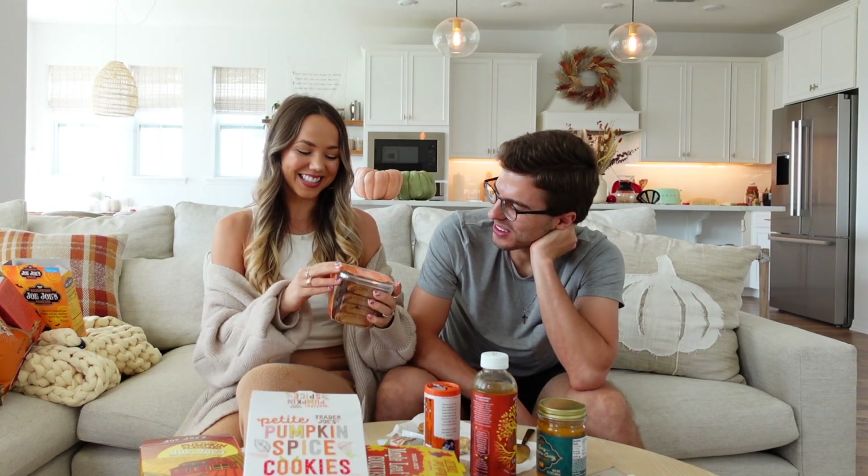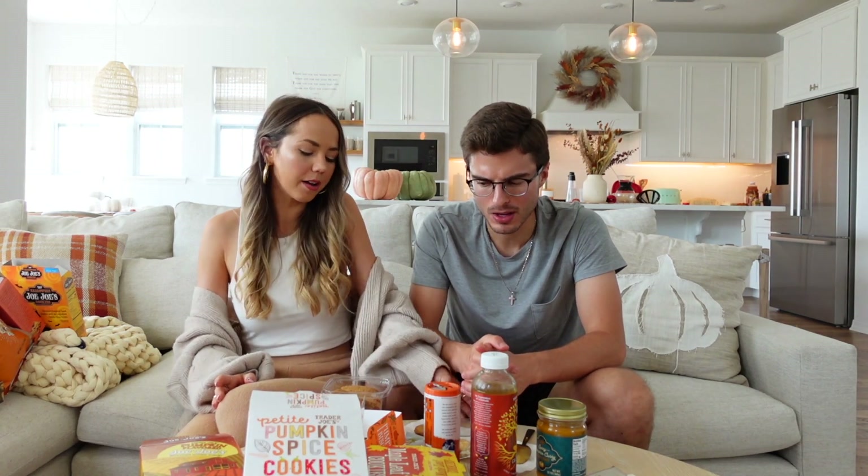For the pumpkin biscotti, you really need a cup of coffee to dip it in for a fair assessment — biscotti always breaks your teeth a bit if you don't. We both like it. One rates it a four.